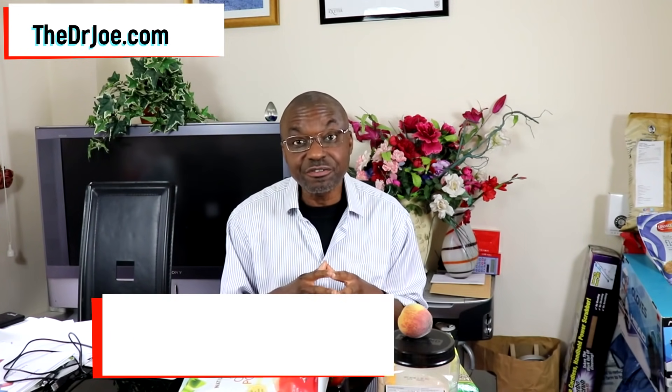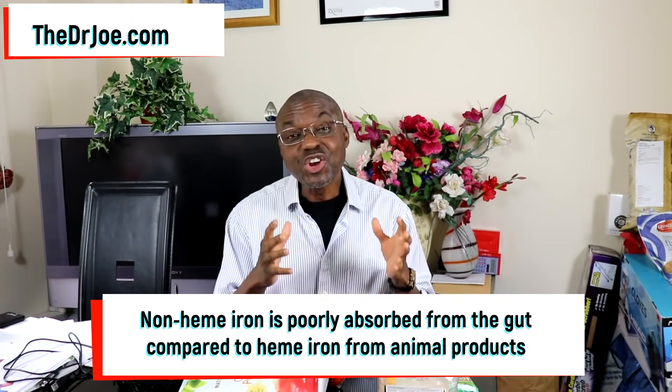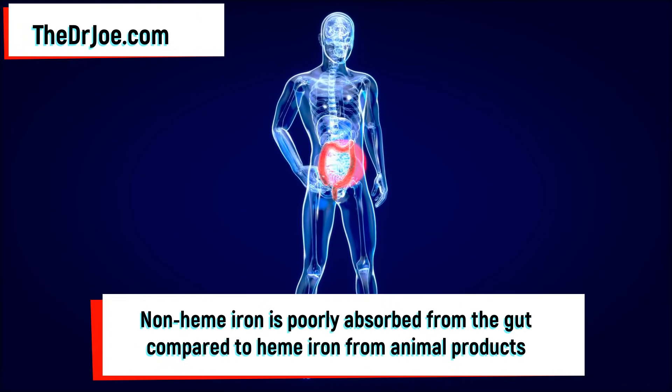Is there anything wrong with consuming Non-Heme Iron? There isn't — there is nothing wrong with consuming Non-Heme Iron. However, Non-Heme Iron does have one very important drawback: it is poorly absorbed from the intestines.